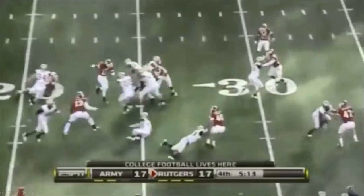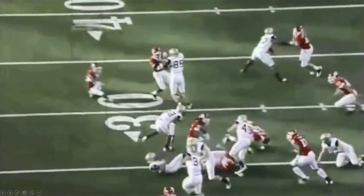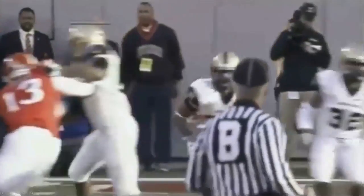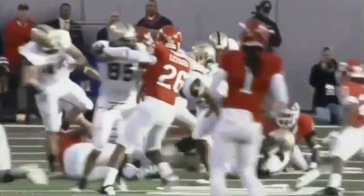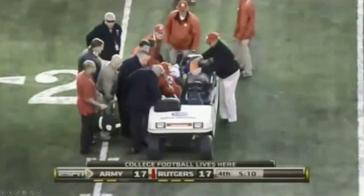This is what happened to Eric Legrand, defensive tackle at Rutgers. In the game against Army, Legrand made a helmet tackle on ball carrier Malcolm Brown. The axial load from the high-impact tackle transferred through his vertebral column, resulting in a compression fracture in the C3 and C4 vertebrae and spinal cord damage. He lay motionless for several minutes before being carted off the field. He tried to give the crowd a thumbs-up but couldn't manage it, saying it felt like 1,000 pounds. As a result, Legrand became a quadriplegic, confined to a wheelchair with only limited motion in his shoulders.